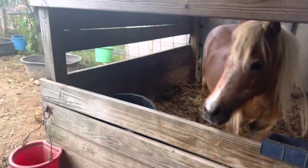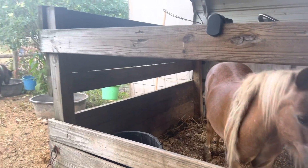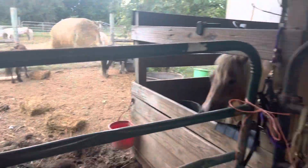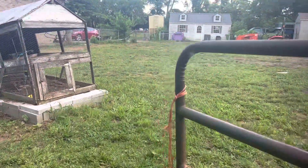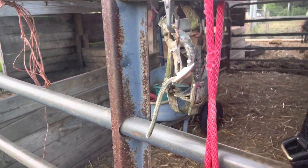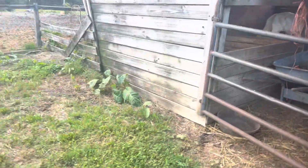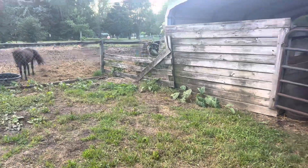Our goal next year is to take everything apart, maybe move the barn, then rebuild it and build the walls up to the roof. So we've got some repairs to do.